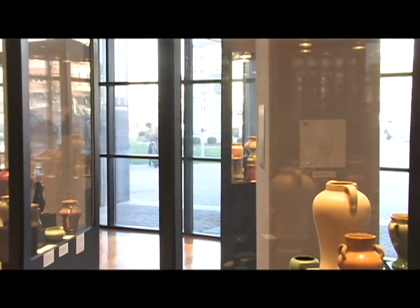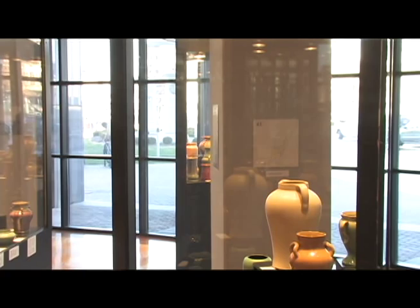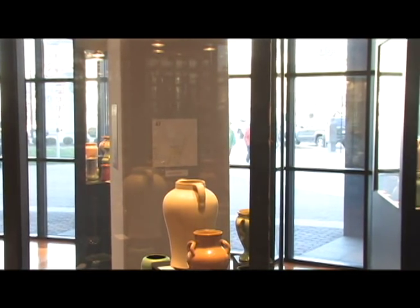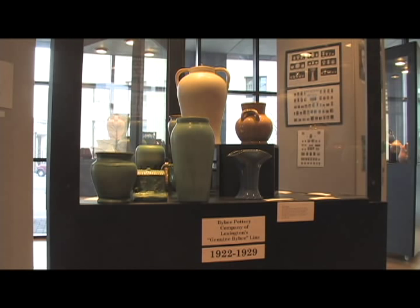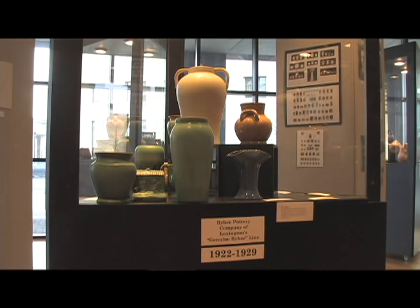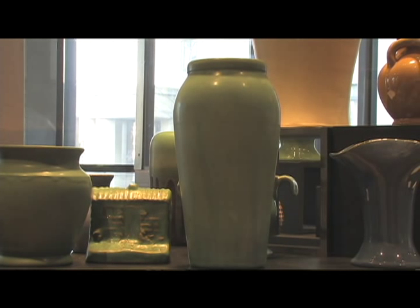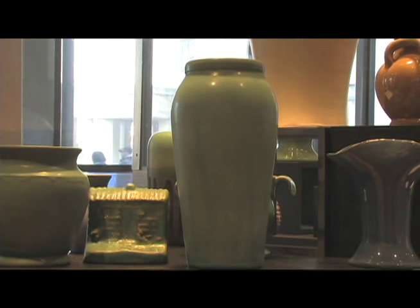There are 14 collectors involved in the show. We've identified probably twice that many collectors just in central Kentucky — serious collectors with significant numbers of pieces in their collections — but we were able to select the show from about 14. The pots we have in this exhibit are mostly from 1920 to 1945, focused on the art pottery phase of the tradition in Madison County.